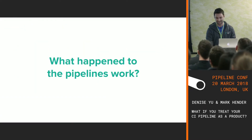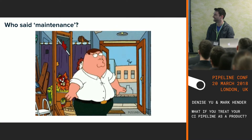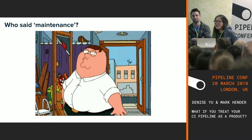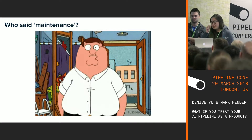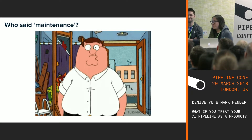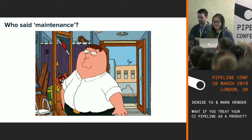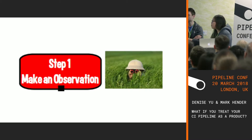What happened to our pipelines work? After we had our nice product-based teams, it wasn't really clear whose job it was to keep this dedicated pipelines track of work going. Nobody wanted to touch it — if you recall the idea of the tragedy of the commons: when something is a shared resource with no clear ownership assigned, nobody will maintain it. So things got painful, which is the point where we made an observation.